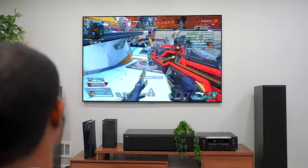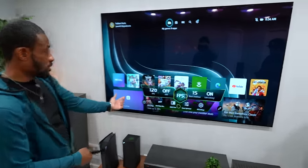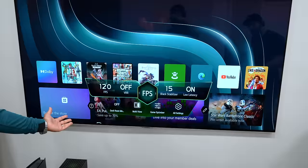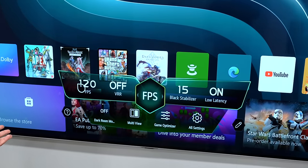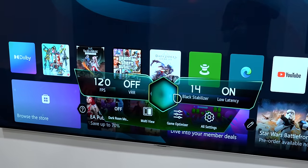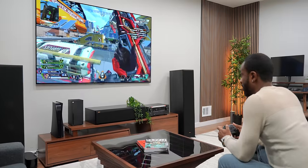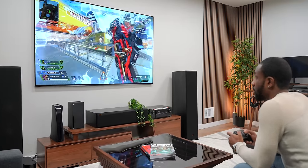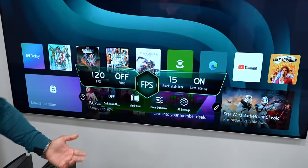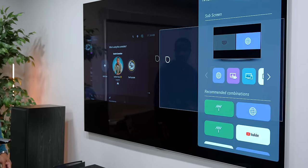It also has a dedicated gaming menu. If I grab my remote and open up the settings, you can see all the things you'd want as a gamer — your variable refresh rate, 120 frames. You can change the settings based on what kind of game you plan to be playing. I keep it on FPS because I love some Apex. It even has a multi-view section where you can have two things on the screen at once while gaming. This is an awesome TV.